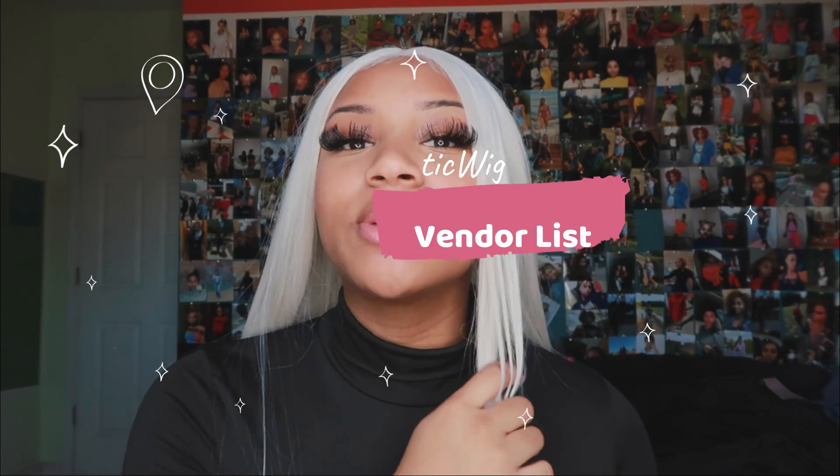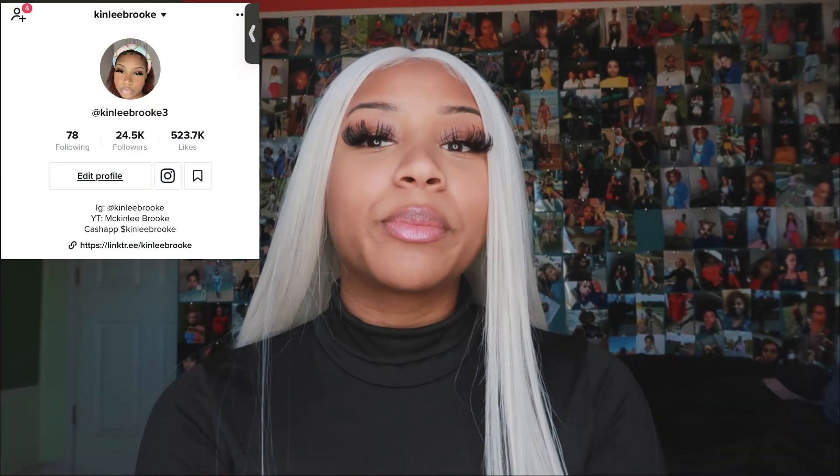What's up lovelies, welcome back to my channel! As you can see by the title, you know what type of video we're doing today. I'm coming back to back with AliExpress content — not a try-on haul, but an AliExpress wig vendors list. I know you guys really like these videos, they do really well on my TikTok and YouTube. This one is going to be a synthetic wig one.